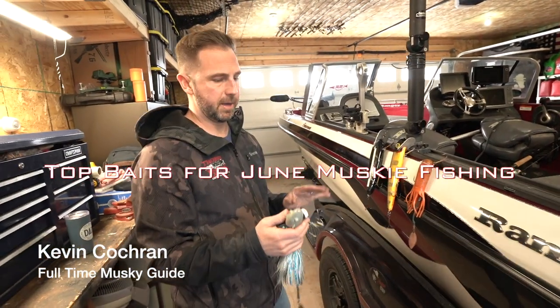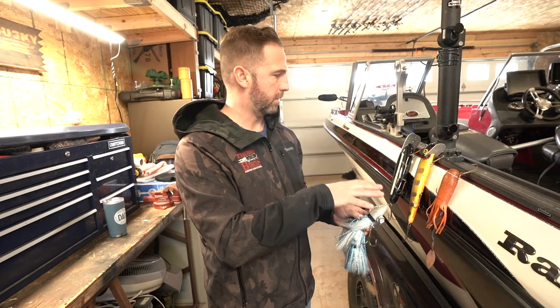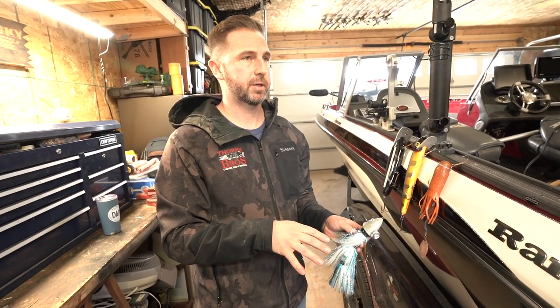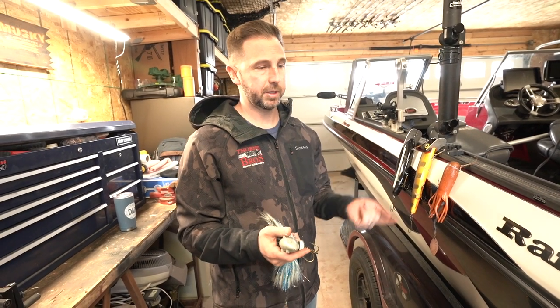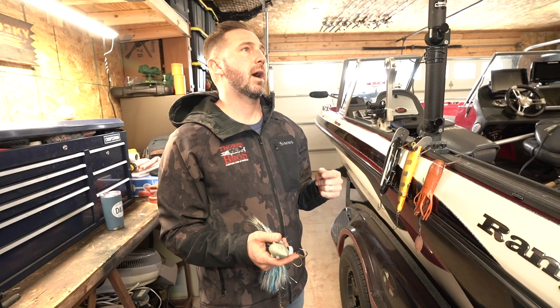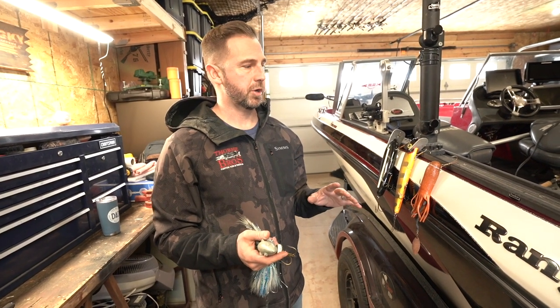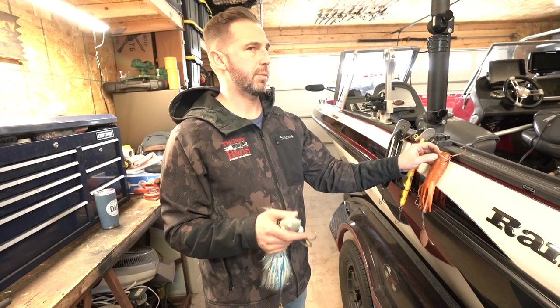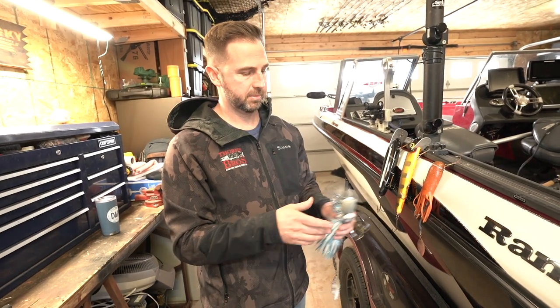These are my top four baits for June, and all four are strictly used out over open water. The things I'm looking for out of open water are typically isolated deep water basins, deep water adjacent to a really large piece of structure, and deep water adjacent to spawning areas.